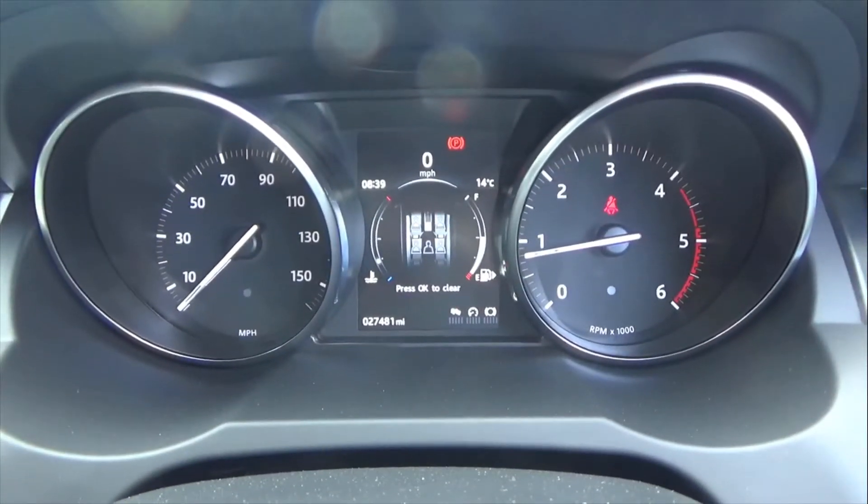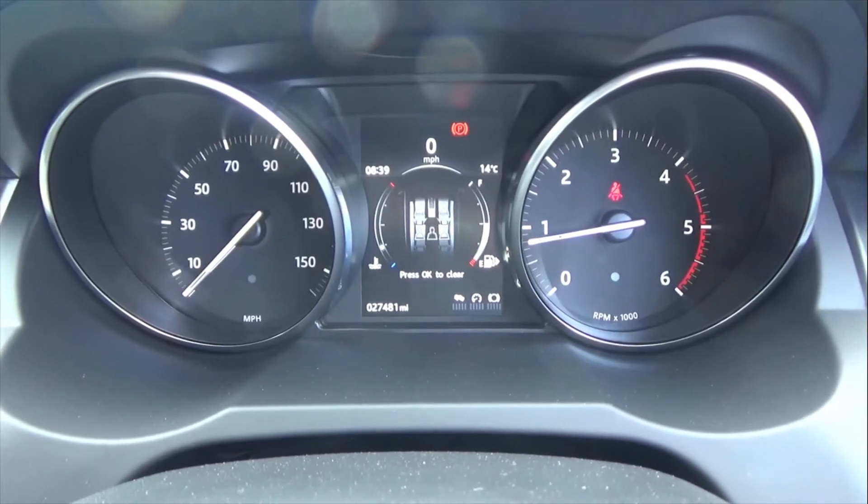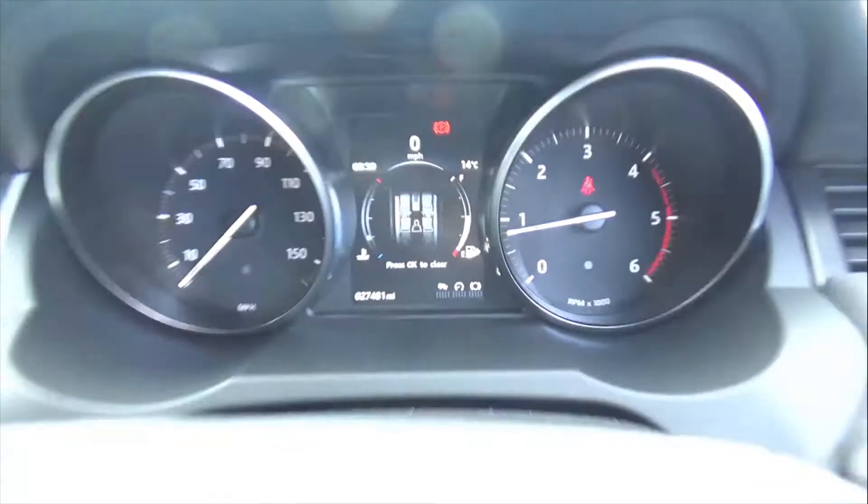As we're doing the video today the car has only covered 27,481 miles, which is absolutely nothing on one of these vehicles.